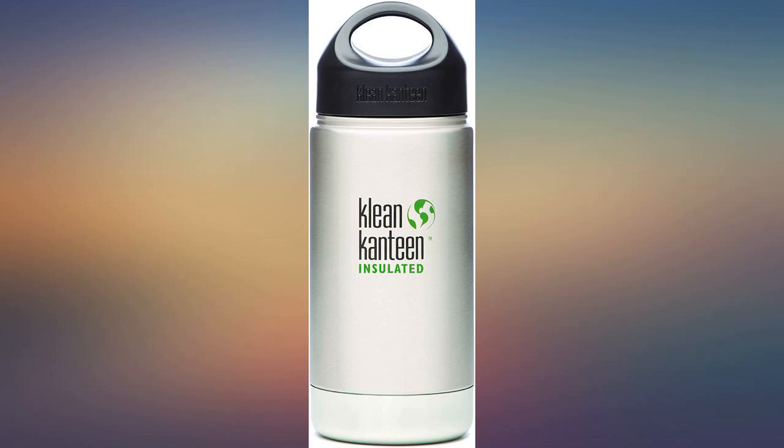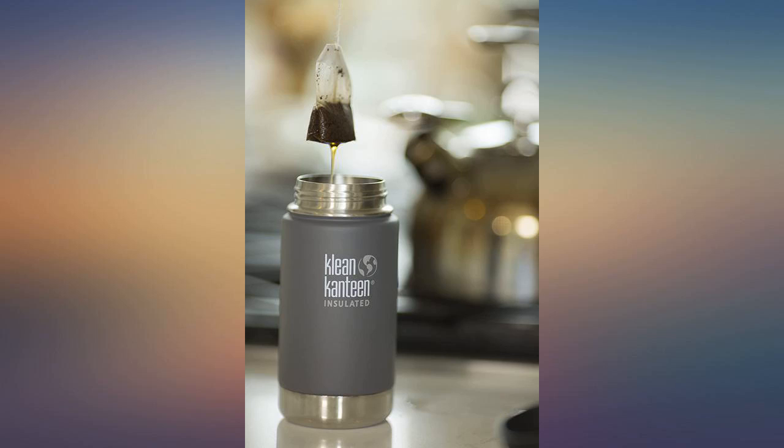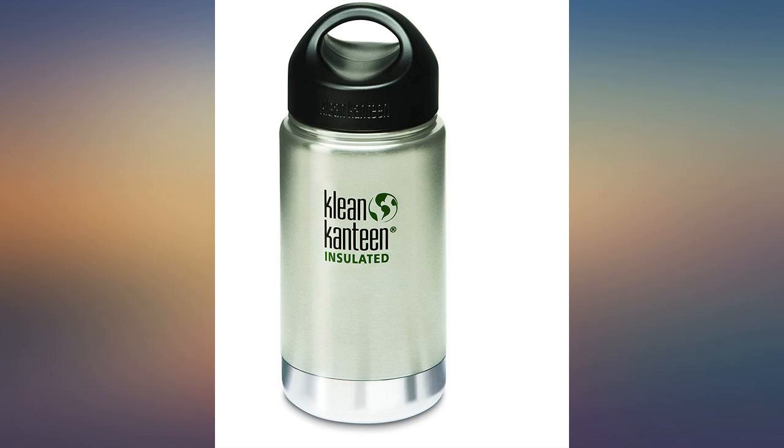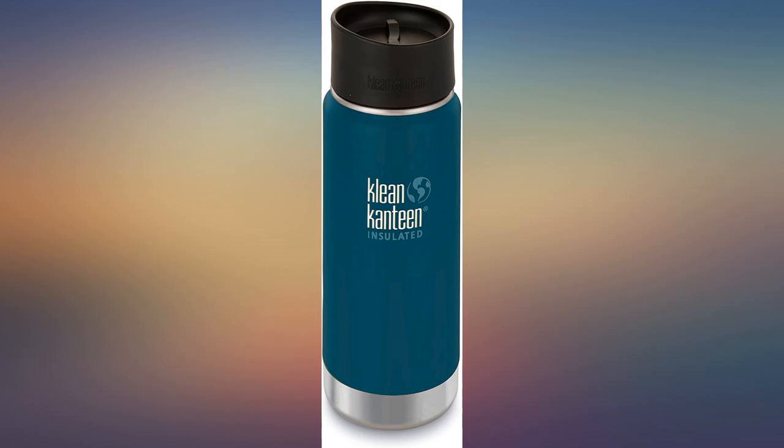I have used a lot of different water bottles and this is by far my favorite. I love that there is no taste to my water, no BPA or chemicals from plastic, there is no sweating if I add ice, and no leaking of any kind.